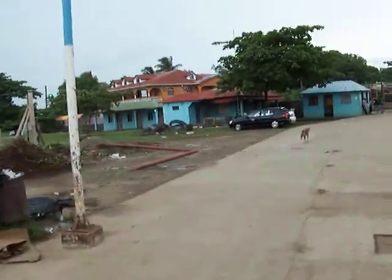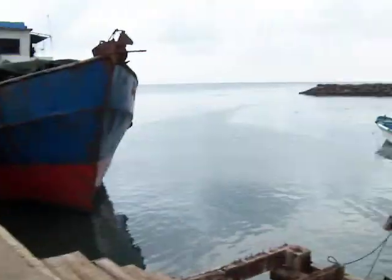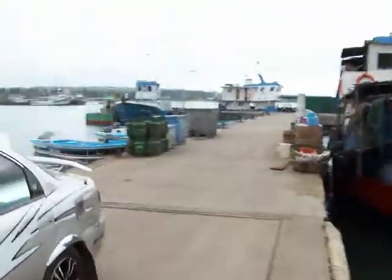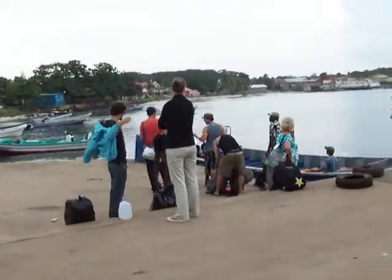We're here on Big Corn Island with NicaEco.com. We specialize in study abroad trips to León, Nicaragua, but one of the side trips you can buy is actually to Big Corn Island. You take a Costeña airline over, and then to get to Little Corn you actually have to take a panga.